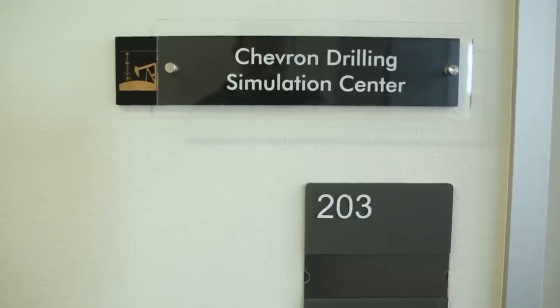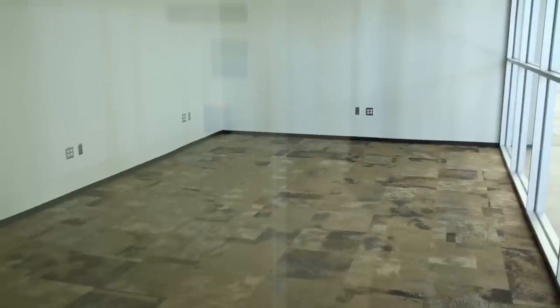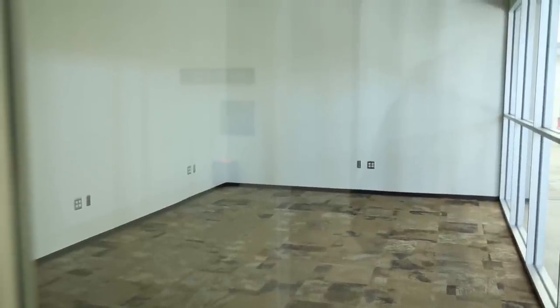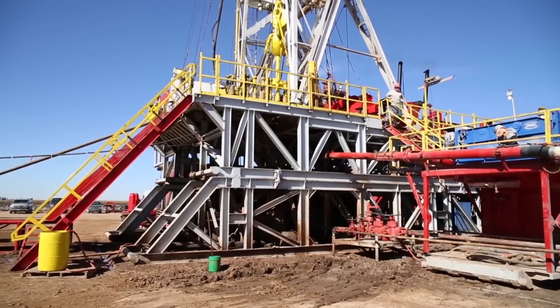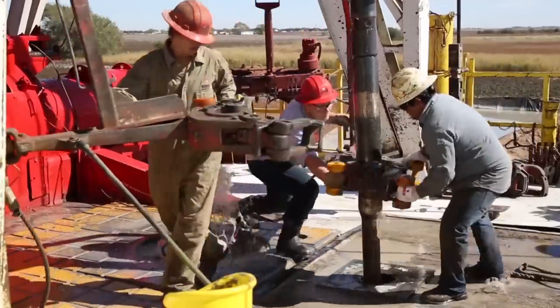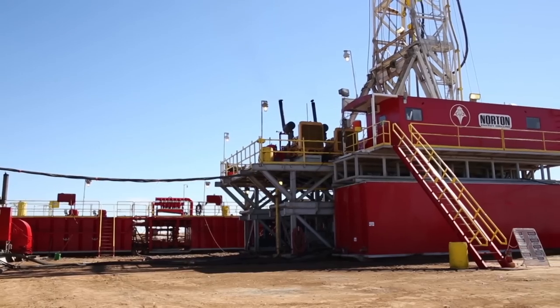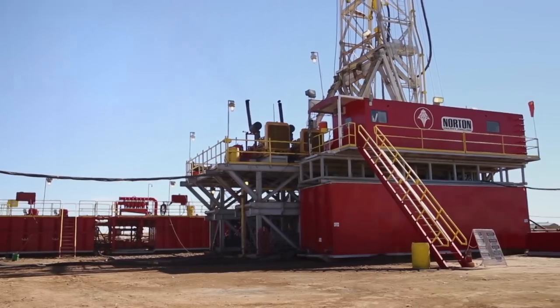This is where our drilling simulator stations will be. We'll have four stations in here. The student will actually see the drilling rig, the floor of the drilling rig, and things moving, and industry actually has the same thing. They simulate wells taking a kick, getting ready to blow out and do kind of bad things, and what do you do in this type of situation?